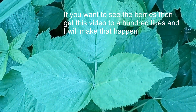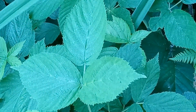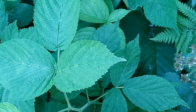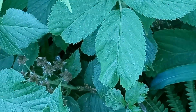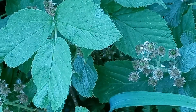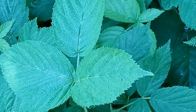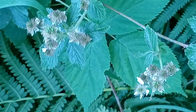The leaves of the blackberry — and that's what you see there — are also edible. They can be dried and made into tea. The tea is used medicinally for the mouth and the throat.